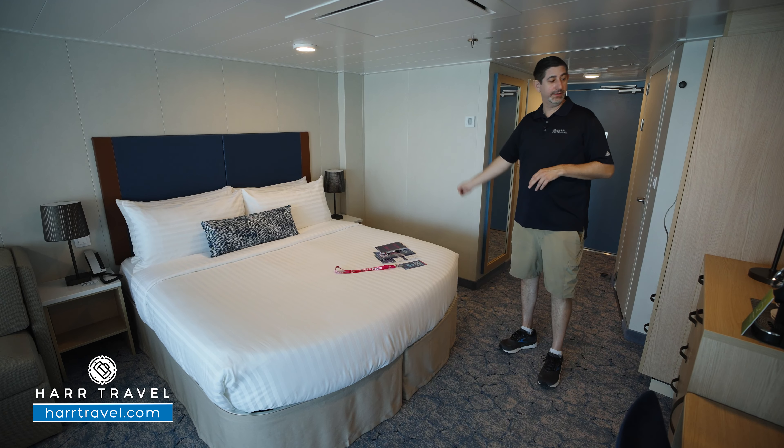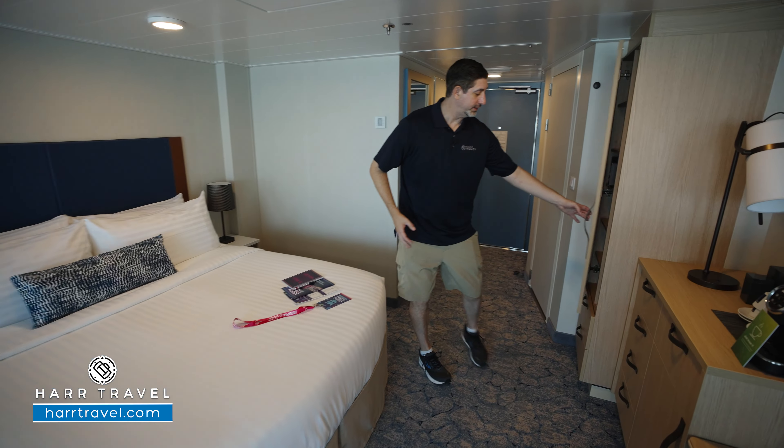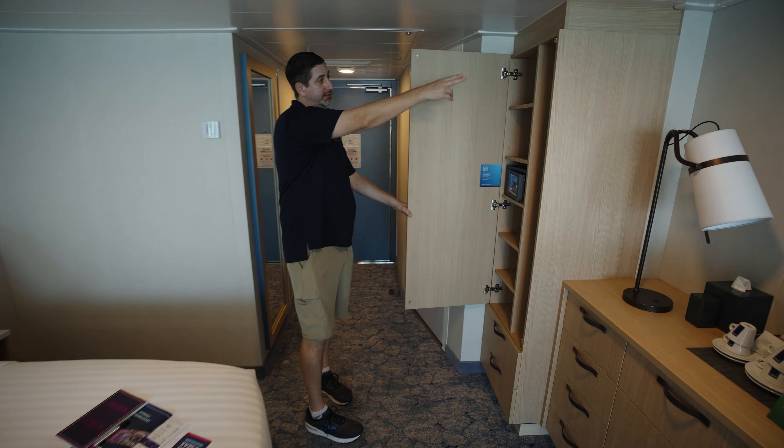You've got your temperature control right here, and directly across you've got more storage — a good sized closet with hanging storage, shelves, and drawers below. This is where you'll find your safe. Every single room and suite on board does have a Wi-Fi hotspot built in — you can take advantage of that Boom by Starlink internet. It's not included with a junior suite; if you go up to the full suite it is, but it's a really great value especially with the speed.